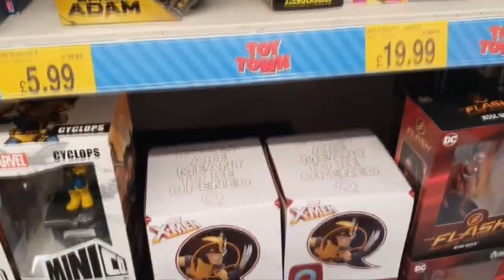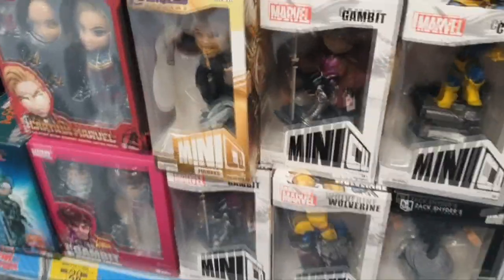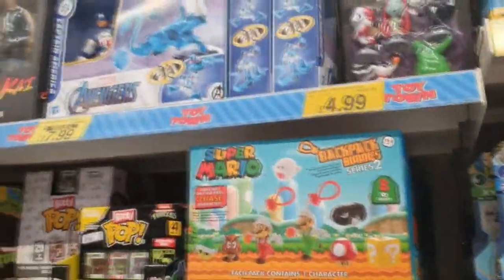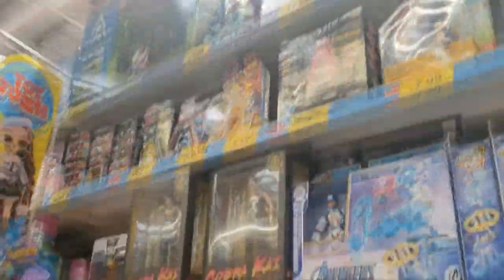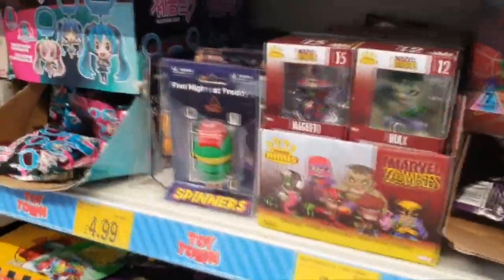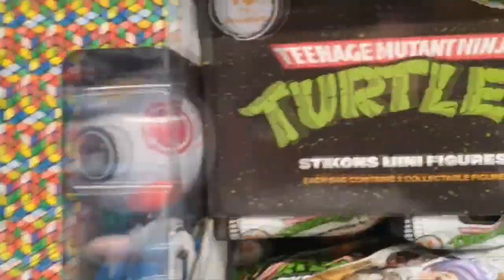Moving over to the boys' section of collectible stuff, they had some cool new Q-Figs and mini statues. The Minico statues looked awesome, and they had some Beast Kingdom stuff still in stock — they've been there quite some time. I'm hoping they drop a little bit more in price so I could be tempted by the Gambit. They have so much cool stuff right now, like the Diamond Select Cobra Kai figures. They've still got some Doctor Who TARDIS sets, blind bags, squishies, and Funko Mystery Minis as well. There's a great bunch of stuff in this B&M.